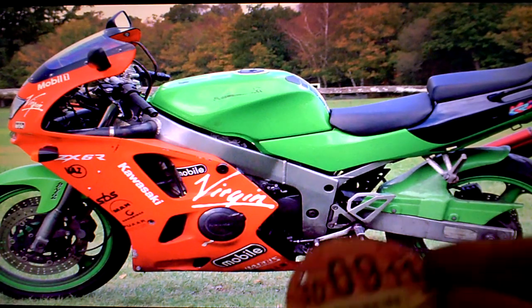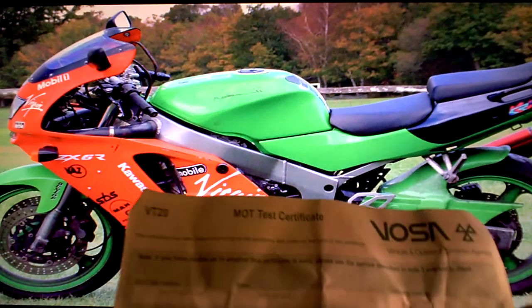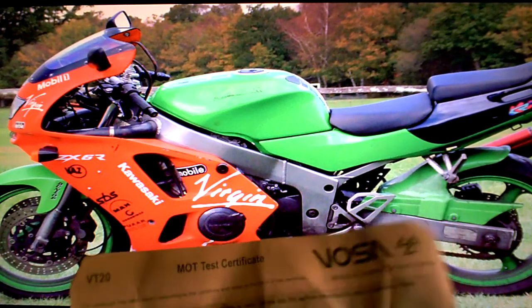There's an old tax disc which has expired. It's got the current MOT Test Certificate which expires April 17th 2012 — that's next year.